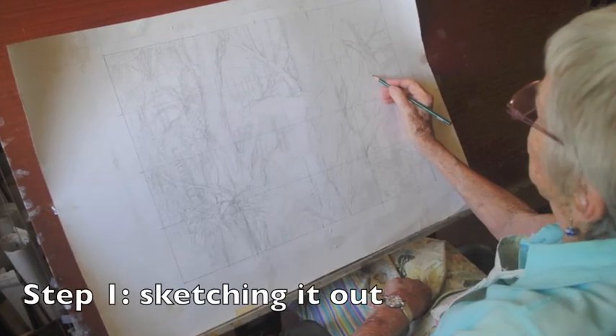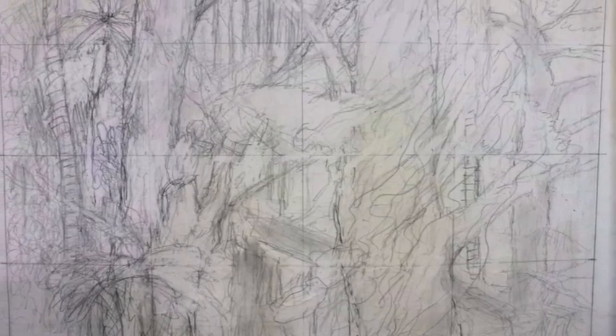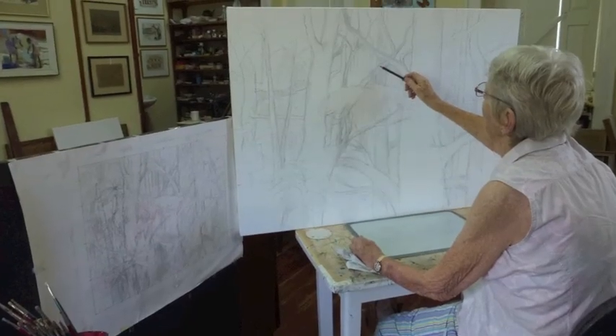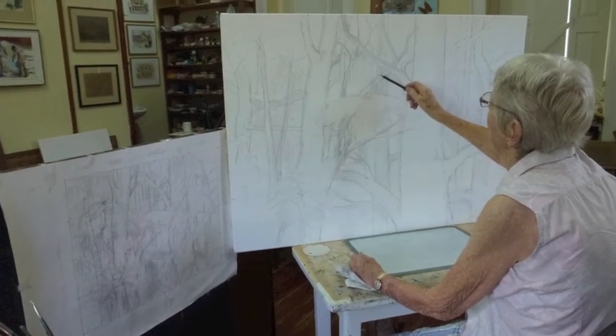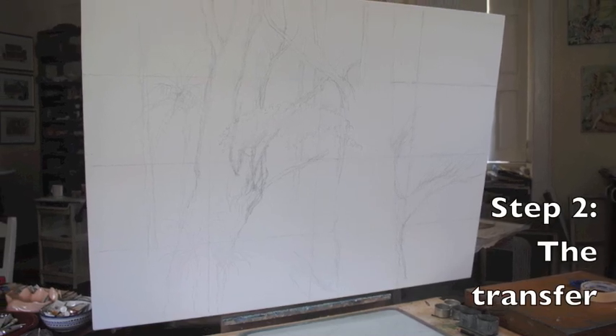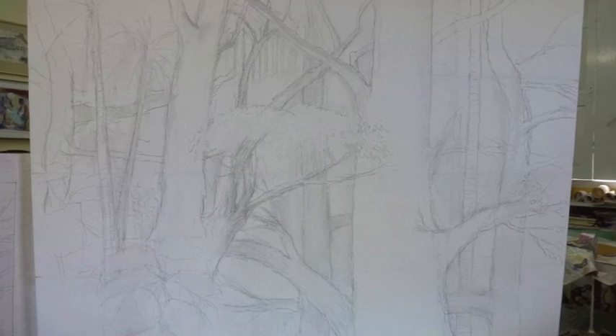She worked out a good size of canvas and then did a drawing at half size to get the feel of the thing. She then started drawing the trees to get a sort of shape on which to build the whole composition.